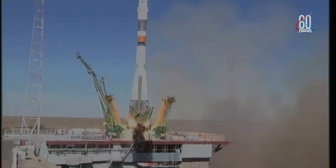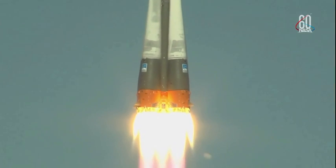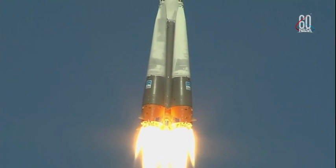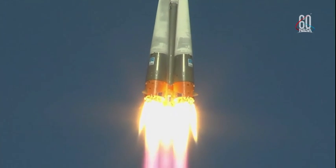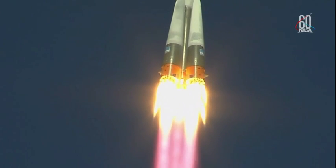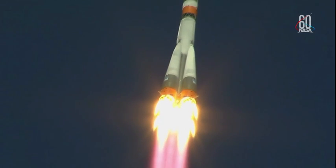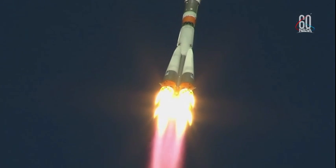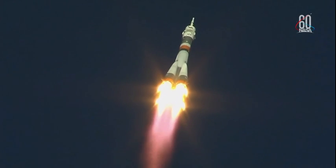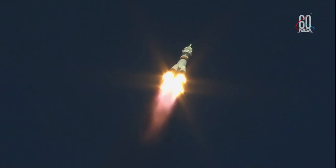And there is liftoff of the Soyuz MS-10 to the International Space Station, carrying Nick Haig and Alexei Ovchinin to the orbital complex. This is Nick Haig's first time to launch to space and Alexei Ovchinin's second. Hearing good first stage performance for the Soyuz, delivering 930,000 pounds of thrust from its four boosters and single engine.